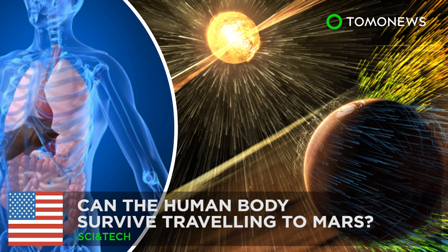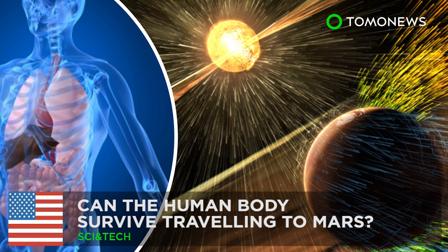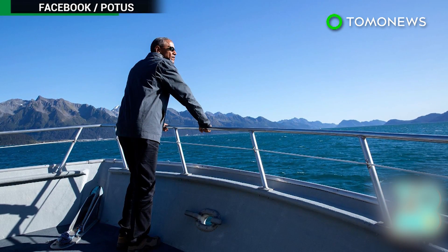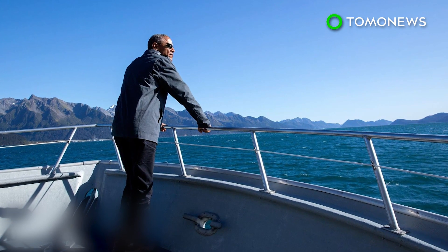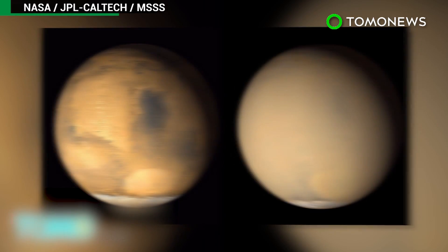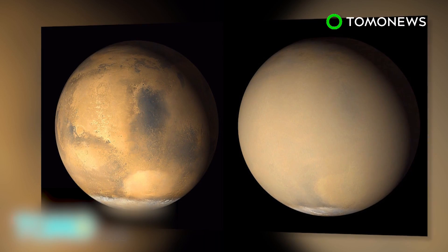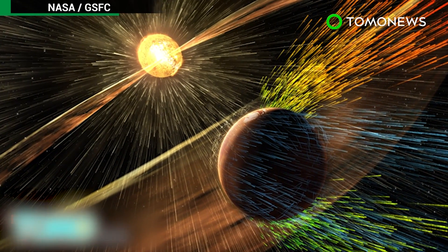Can the human body survive traveling to Mars? In a recent opinion article, U.S. President Barack Obama stressed his goal of not only sending humans to Mars, but making it possible for people to stay there for extended periods of time by 2030. But the journey alone won't be an easy one.